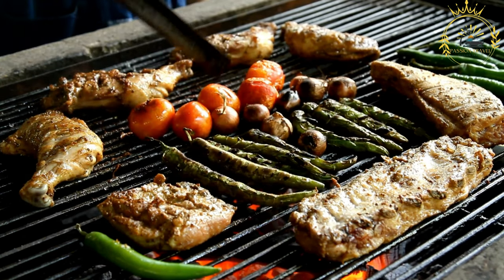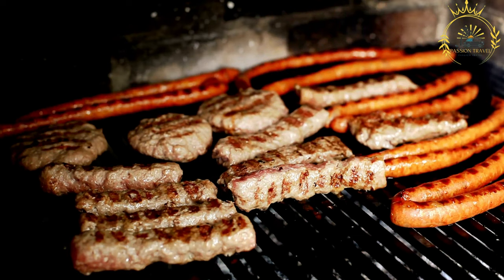The combination of the well-seasoned meat, smoky flavor, and spicy accompaniments makes braise a delightful and satisfying street food experience. If you have the opportunity to try braise in Ivory Coast, it's definitely worth indulging in this flavorful and aromatic dish.